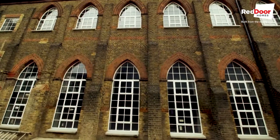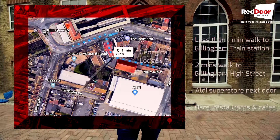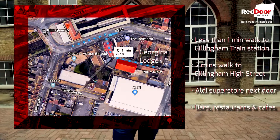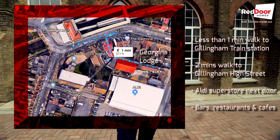So Georgina Lodge, as we mentioned at the start, it's a converted Masonic Lodge, it's a gated development, it's got allocated parking, it's got bike racks. It's 30 seconds walk from Gillingham train station, 30 seconds from the high street, right close to all of the amenities — bars, restaurants, and the supermarket.